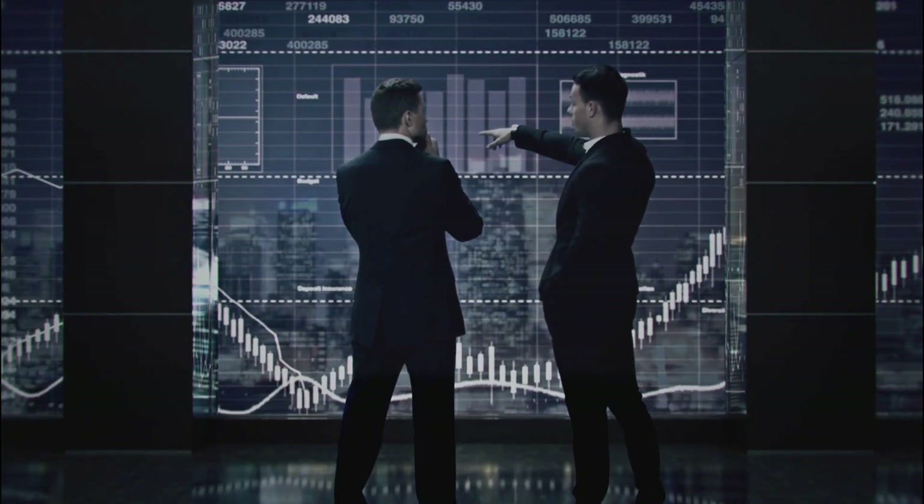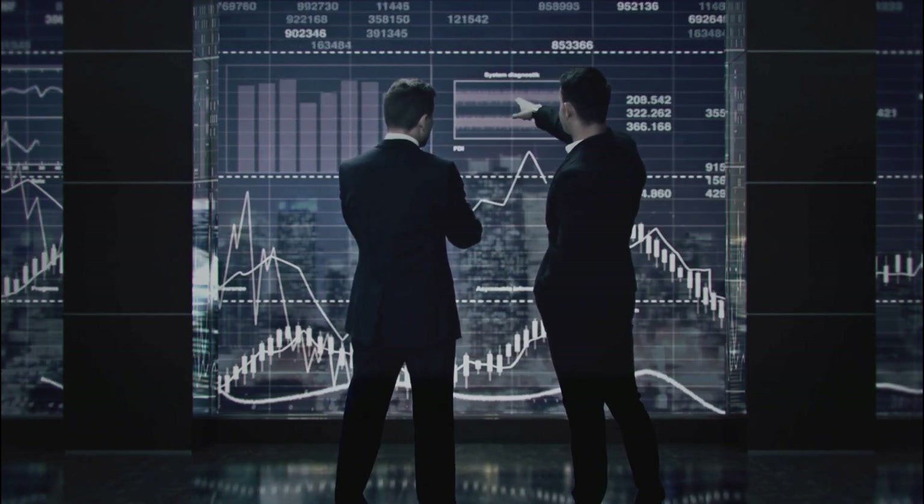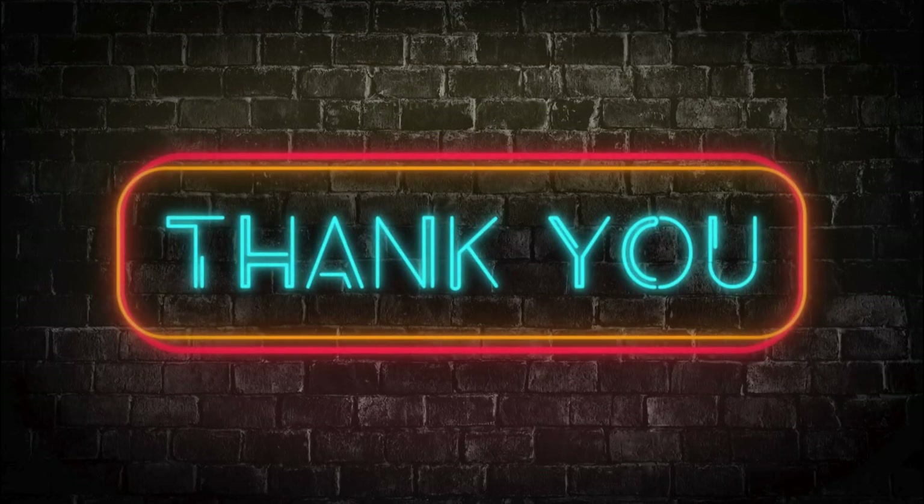Developers and businesses should keep an eye on Google's ongoing advancements in this field, as the next generation of AI is already here, and it's smarter than ever. Thanks for watching, and until next time.